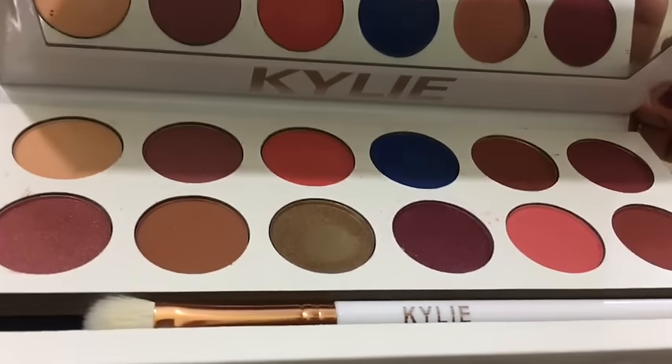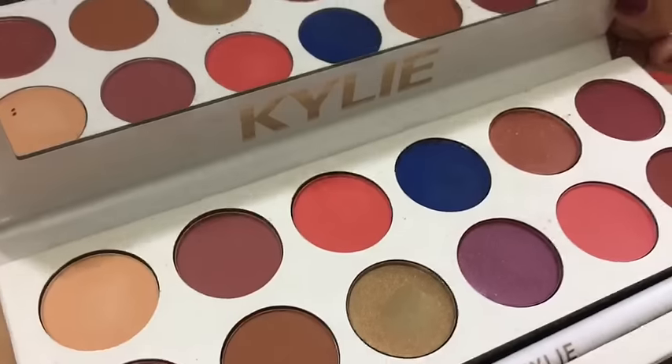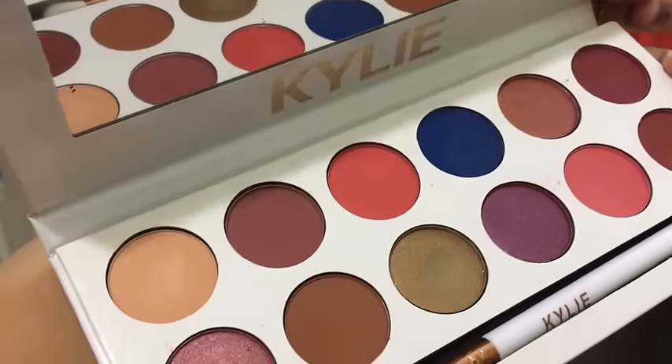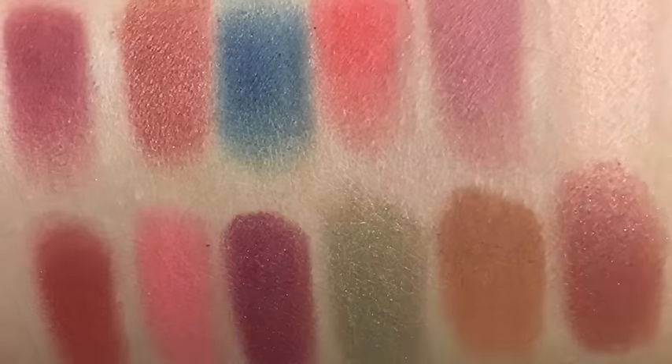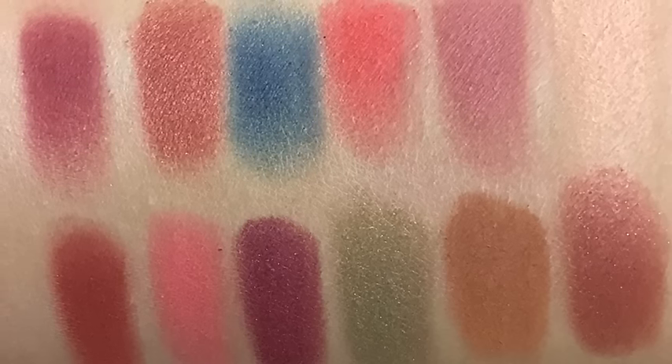I hope you are liking this video. If you like it, please definitely hit that like button down there and also subscribe to my channel and click on the notification bell so as to stay connected. And these are the lovely swatches.